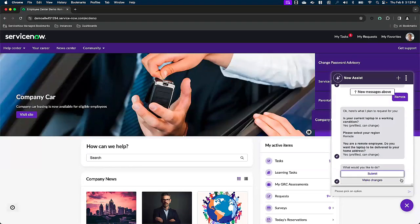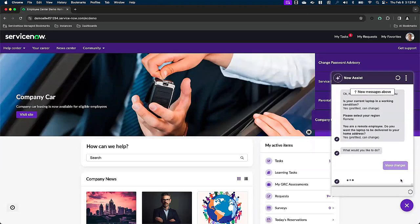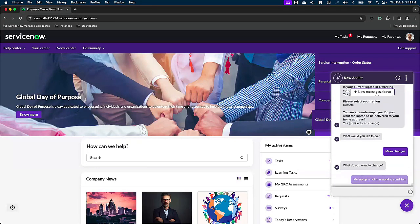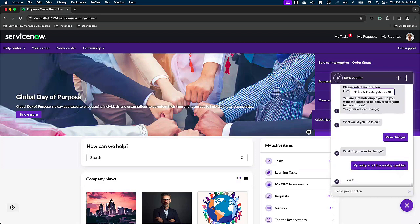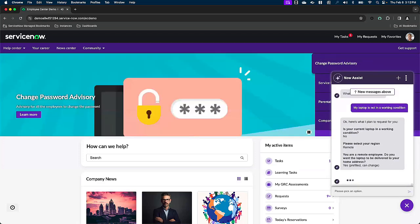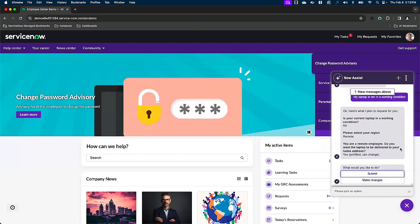We're going to make some changes before we submit this. We're going to specify that my laptop is not in a working condition. With that input, Now Assist is going to take that and update the summary to reflect that, no, this current laptop is, in fact, not in a working condition. All else is still the same and looks good, so we're good to submit.